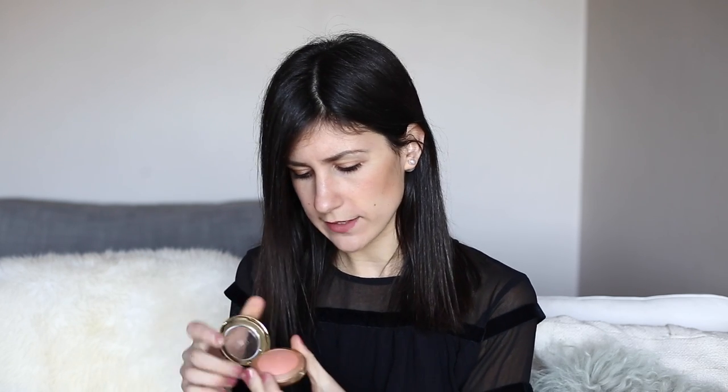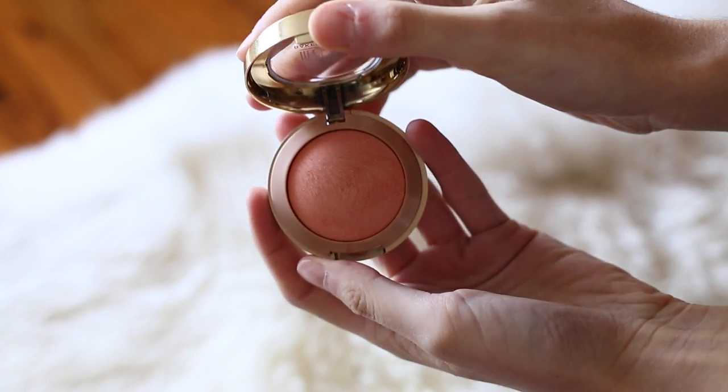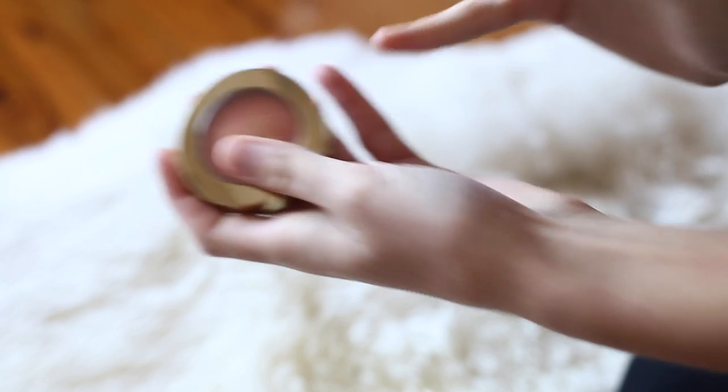I got quite a few other makeup bits, so I'll just dive straight into it. I did a Milani order — so these are the bits and pieces I grabbed. I grabbed one of the baked blushes in Luminoso. I actually have the baked blush in Rose D'Oro and I hate it — it's got these huge chunks of glitter in it and it's just not very nice at all. But this one looks really good actually. It doesn't have any flaky bits in there, it's just a really pretty peachy colored blush. That actually is really nice — I'm going to do some closeup swatches, but that's really pretty. I can't wait to use this one.